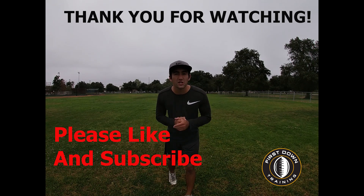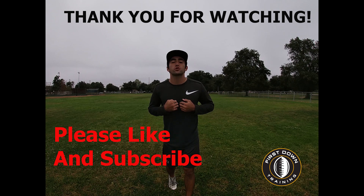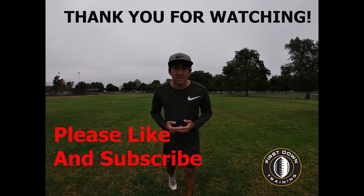Alright guys, I really want to thank you for watching — I really appreciate it. Please leave any questions you have in the comments and I will make sure to get back to you. I appreciate it and I'll see you guys next time.